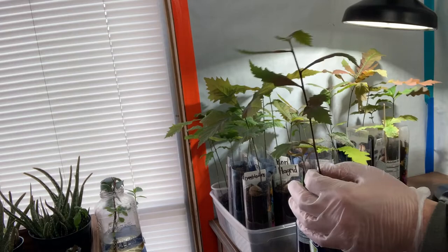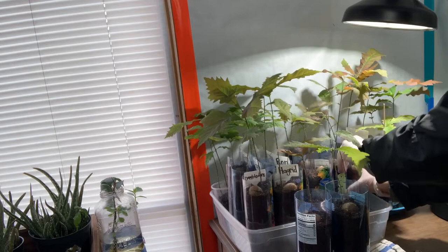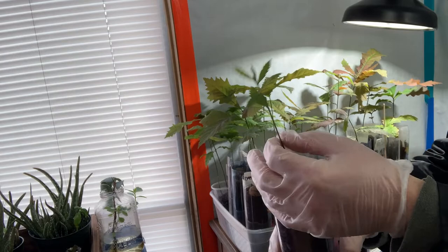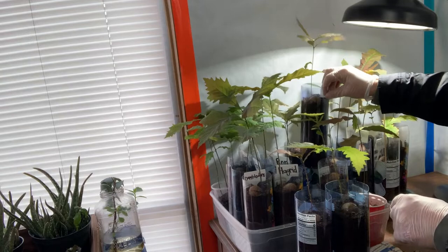This one looks nice and healthy, came from a huge acorn. This is probably the smallest one over here but it looks nice. Next video we'll do these over here in this box — they all have names. Got two more left in this box so let's go ahead.